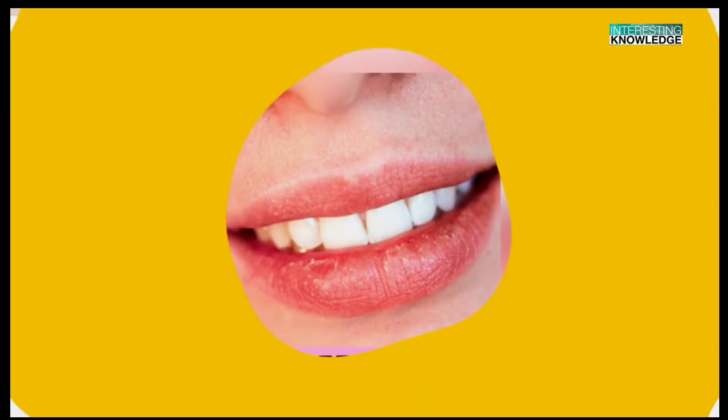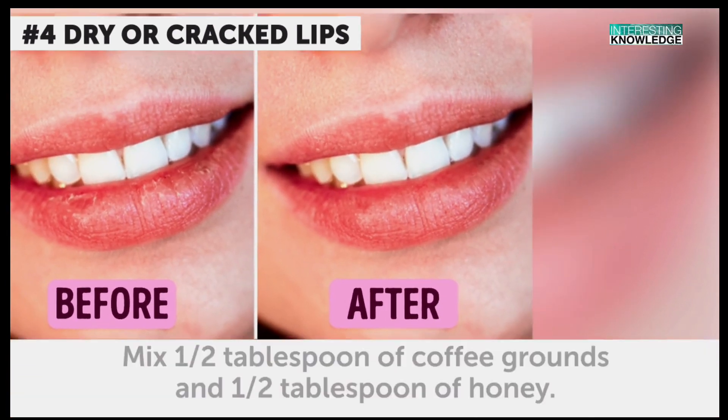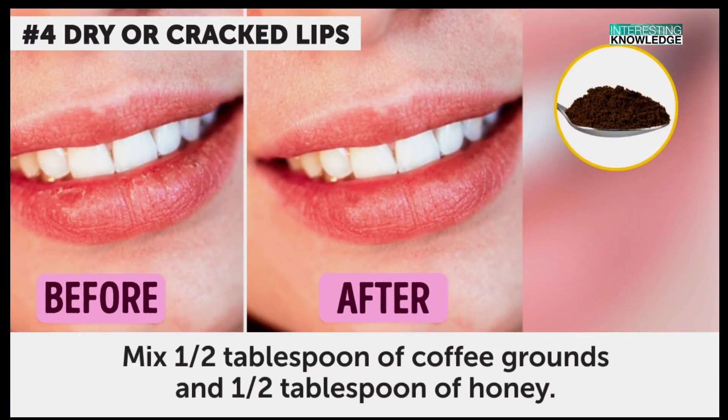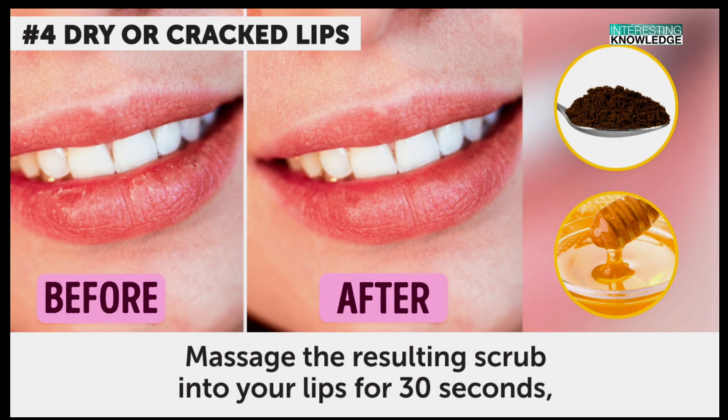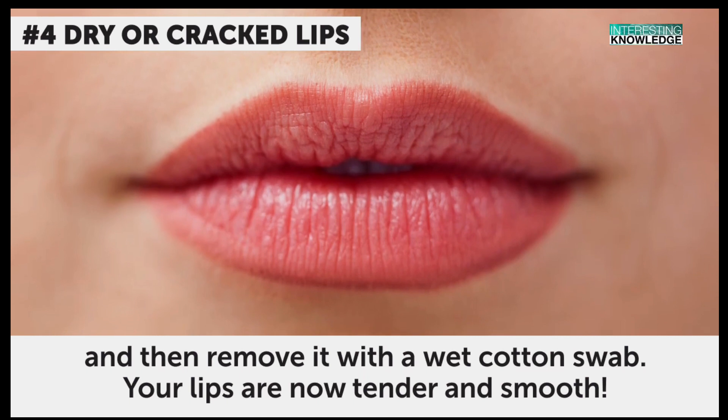After the mask has dried up, rinse it off with warm water. You'll be impressed with the results. Dry or cracked lips. This is a natural way to make your lips soft and plump. Mix a half a tablespoon of coffee grounds and a half a tablespoon of honey. Massage the resulting scrub into your lips for 30 seconds, and then remove it with a wet cotton swab. Your lips are now tender and smooth.